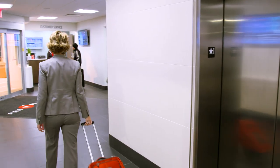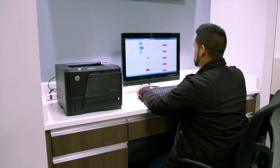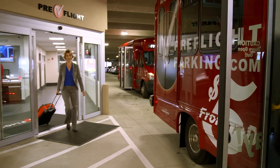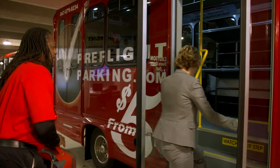Pre-flight O'Hare has great amenities that any traveler will appreciate, including clean well-lit bathrooms, electric car charging stations, free Wi-Fi, computers for printing boarding passes, even complimentary coffee and a warm lobby — after all, it is Chicago.